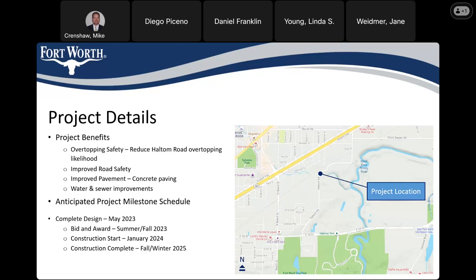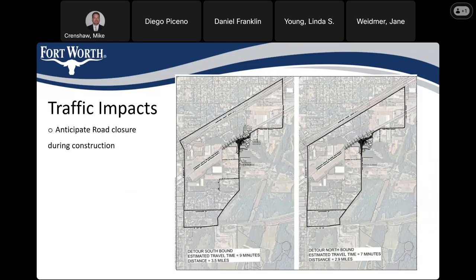Construction is anticipated to take roughly a year, though it could be done quicker. One thing that will allow it to be done quicker is being able to close the road during construction — a question that has come up in previous meetings. We do anticipate closing the road to through traffic during construction. For the couple of residents right close to this location, you will have access to your home at all times.